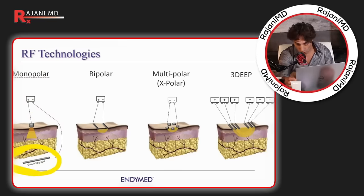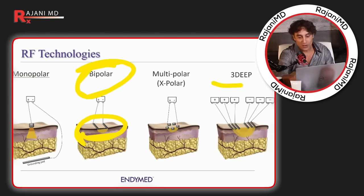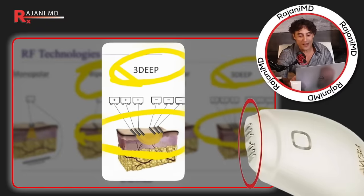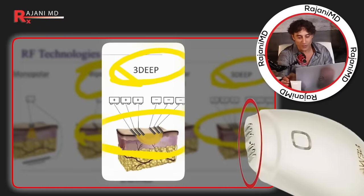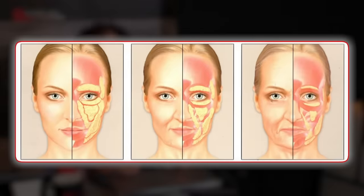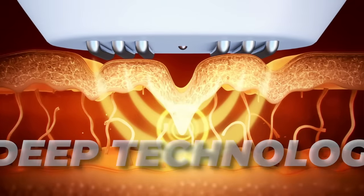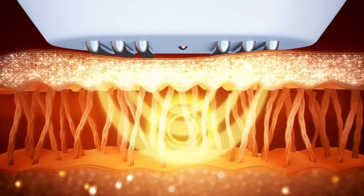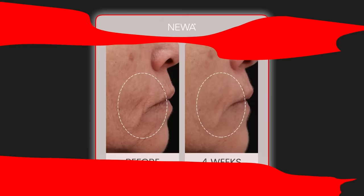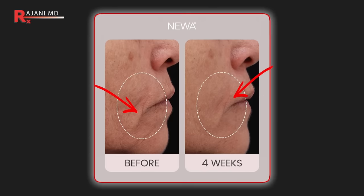Monopolar just has the energy coming out and then going typically all the way through the body to a grounding pad — we don't want that for at-home devices. Bipolar you can have as a single unit, but the 3DEEP technology actually uses three bipolar units, and that is very favorable and unique. Many of you know RF microneedling, and you ask about fat loss with that. But this is what makes NUA not only predictable but also comfortable — there is no pain. It uses a patented 3DEEP technology.